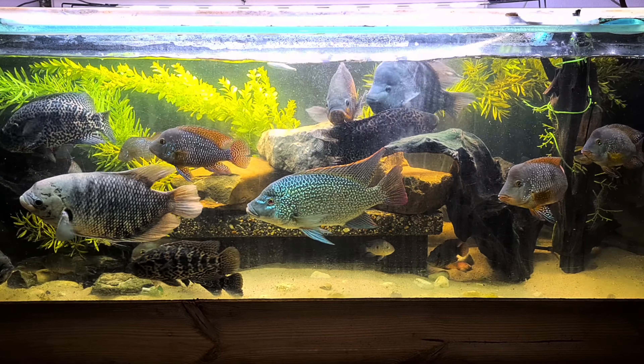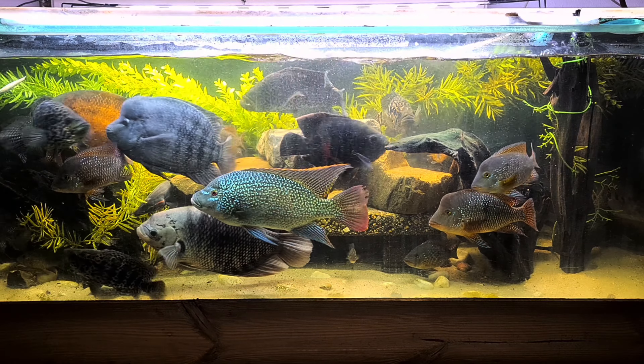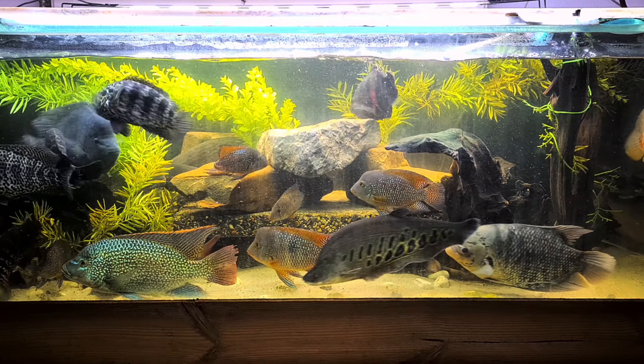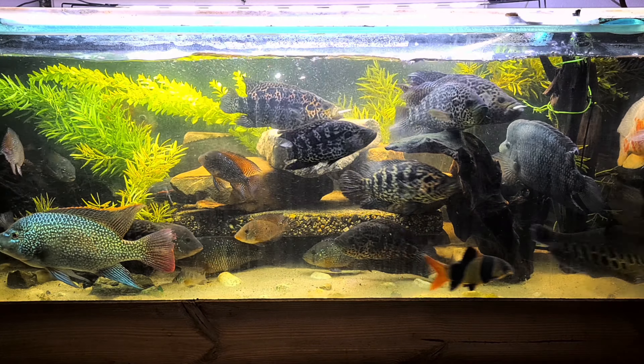This is when everybody gets alarmed that there is food coming. You see this big cichlid in the middle? That's the one — he's the bully. And on the bottom you can see a beautiful clown knife.